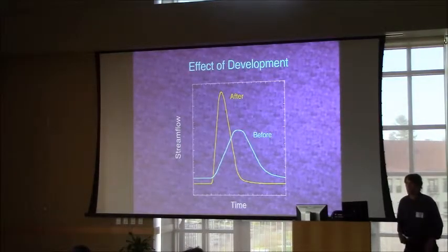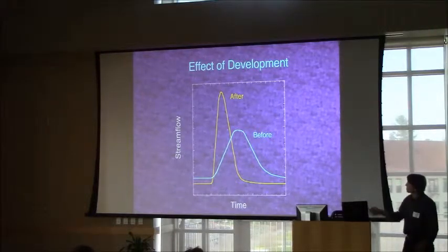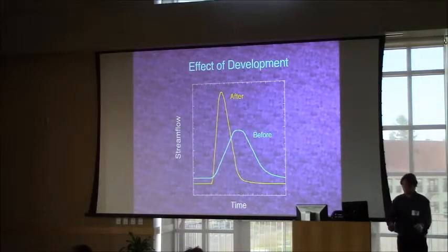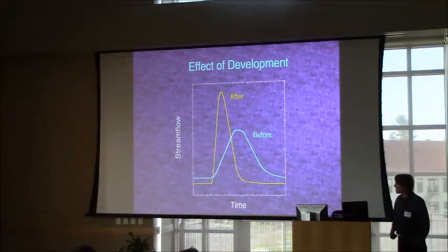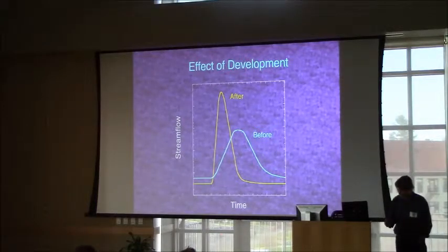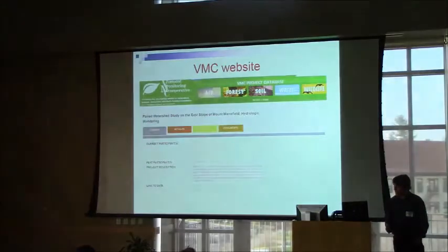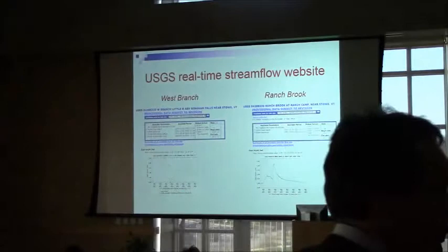Hypothetically, this is the sort of thing you might expect from development: your nice, broad hydrograph peak — shown in blue — might change to a flashier situation where you get more rapid runoff because of all the disturbance and compaction. It rises quickly and comes down quickly, so the erosive power is much greater than the undisturbed hydrograph. These two gauges are on the VMC website, with links to the USGS site where you can look at real-time data.